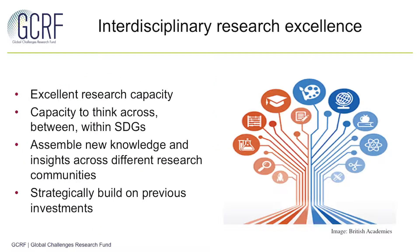The second key principle is around interdisciplinary research excellence. The GCRF more broadly covers both disciplinary and interdisciplinary approaches, but particularly under the collective fund aspect of GCRF the focus is very much more on interdisciplinary approaches. This requires a capacity to think across between as well as within these sustainable development goals framing GCRF as a whole, and is really looking to assemble the key knowledge and expertise from different perspectives and viewpoints in order to unlock the potential to deliver significant impact against development challenges.